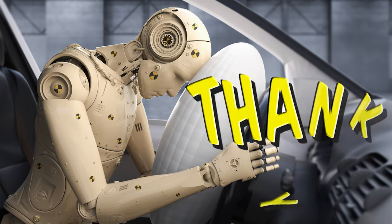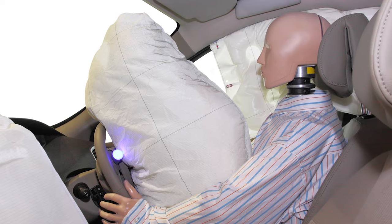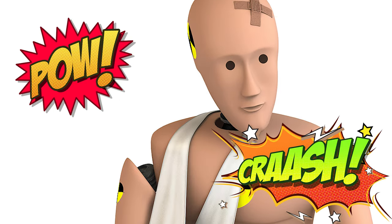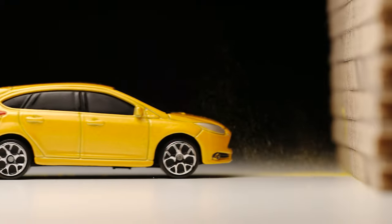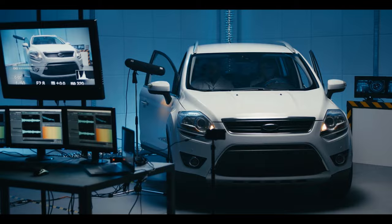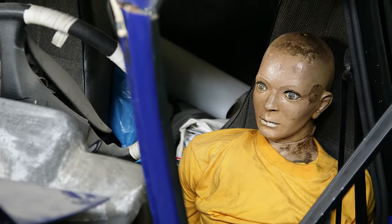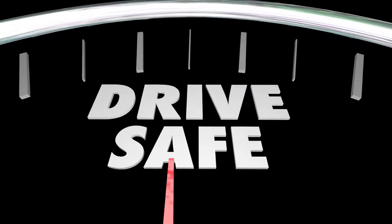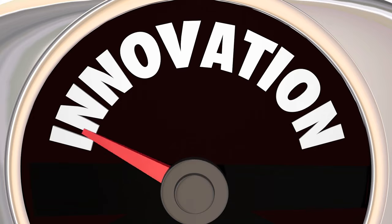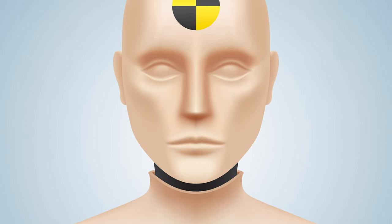Cars keep getting safer, and we can thank crash test dummies for that — not the band, actual crash test dummies. These stand-ins take all the punishment when car manufacturers test new vehicles. To make sure new car designs are roadworthy, they go through multiple crash tests to see how an impact affects the vehicle and its passengers. Cars today are much safer due to innovation, regulation, and those crash test dummies taking one for the team.